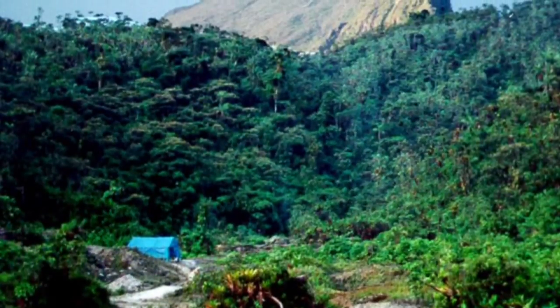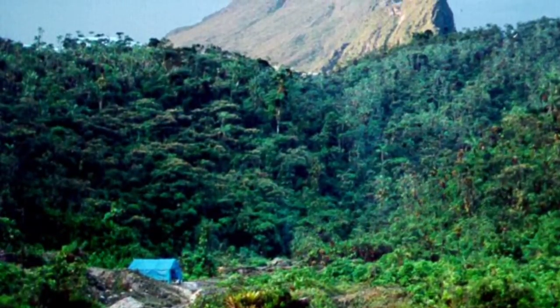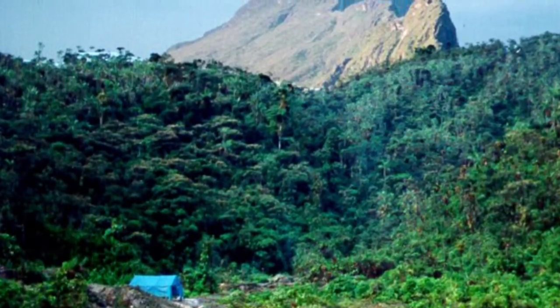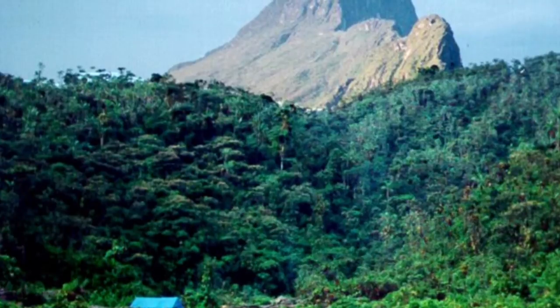In this picture we have a mountain. It is called the Pico da Nipla. It is a very fascinating mountain. And there is a forest right around it. Isn't that cool? It is also found in Brazil.